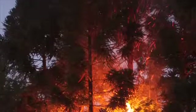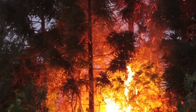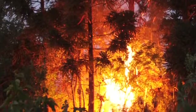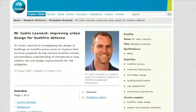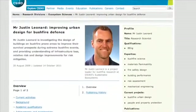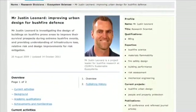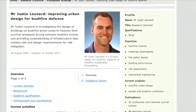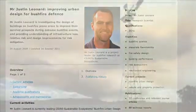Bushfires are a common threat for many Australians. This week on the Green Building Show, we'll be taking a look at the best way to design and build for a bushfire-prone area. Joining us today is Justin Leonard, project leader for bushfire research at CSIRO's Sustainable Ecosystems. Thanks for being with us, Justin. So first off, how does someone go about identifying and assessing the bushfire risk for their site?